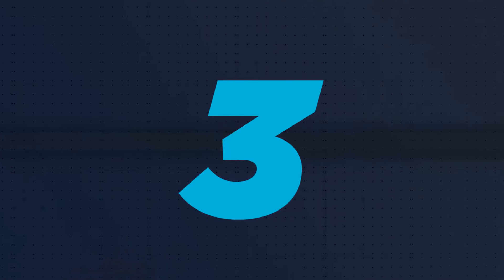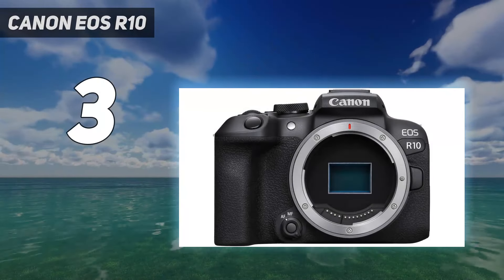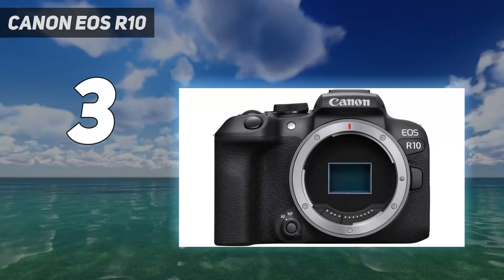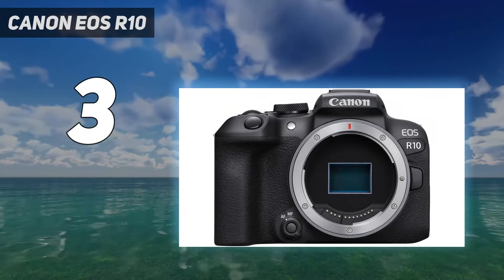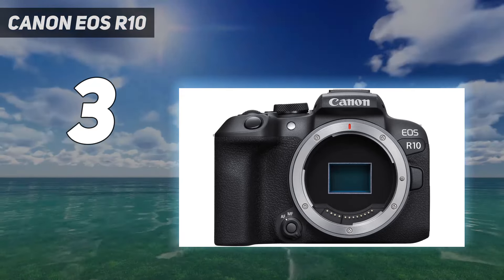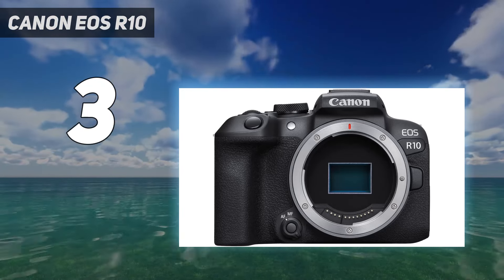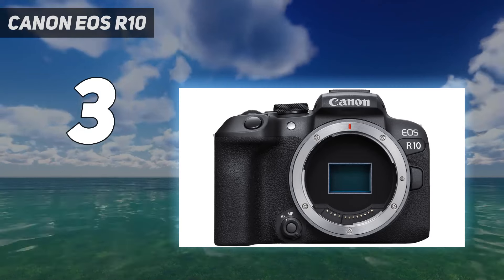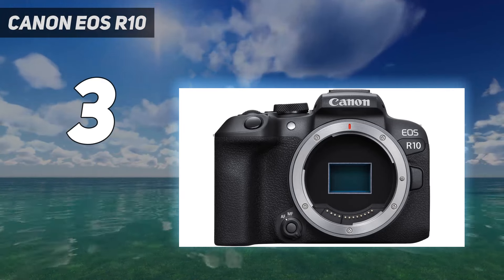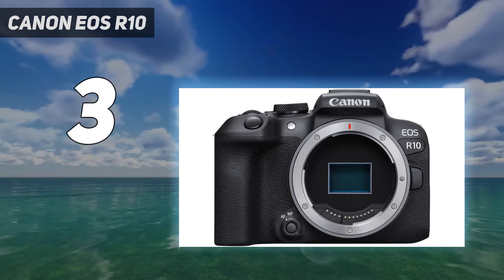At number 3: the Canon EOS R10. It isn't the cheapest option for beginners, but we think the Canon EOS R10 is the best camera for those starting their photographic journey. Spiritual successor to Canon's popular mid-range DSLRs, the EOS R10 has two standout skills: impressive subject tracking autofocus and speedy 15 frames per second burst shooting, which was previously unheard of at this price. Both combine nicely to make the EOS R10 a versatile little camera for shooting all kinds of subjects, from portraits to speeding pets.